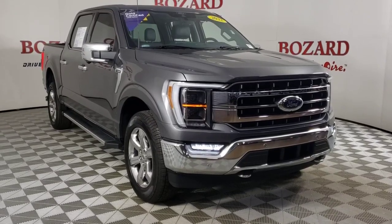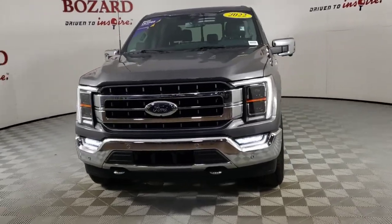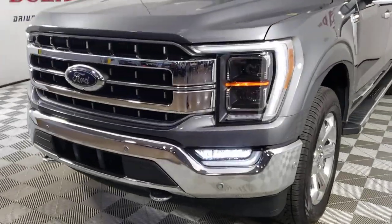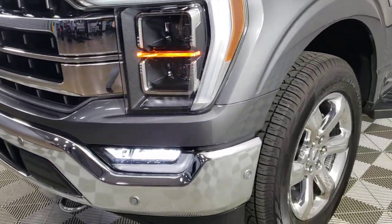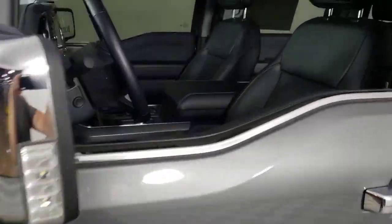Get acquainted with the 2022 Ford F-150. This vehicle is an outstanding buy with fewer than 15,000 miles on the odometer. Enjoy a new level of ease and confidence whether at work or play when you're in this F-150.